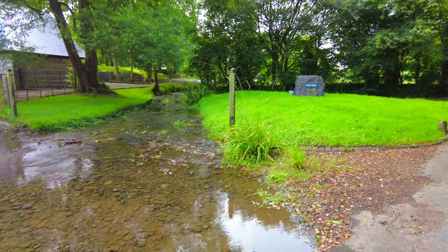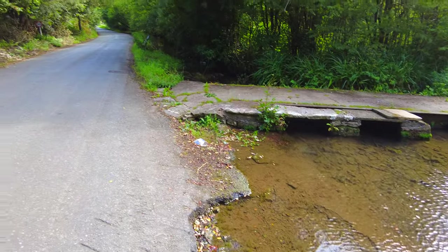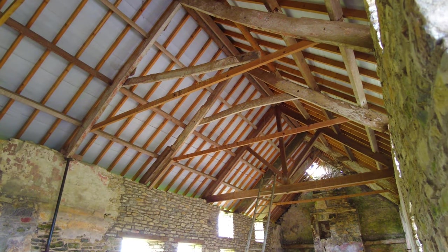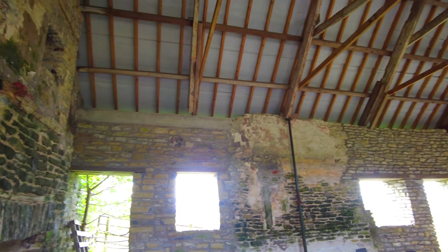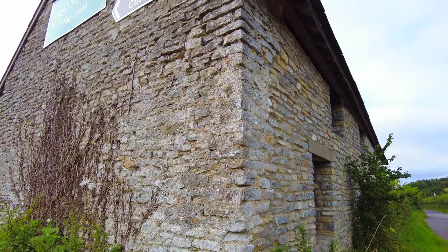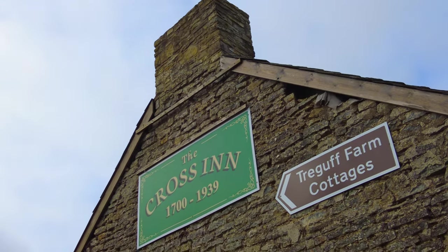Just come across this little ford here by the old mill, and that's where we just came from — the castle up there in Llantrithyd. We're now heading towards Lampwick Major. Just come across this lovely place along the side of the road — you can see this fireplace here. We found this building on the side and it was probably an old pub by the look of it.